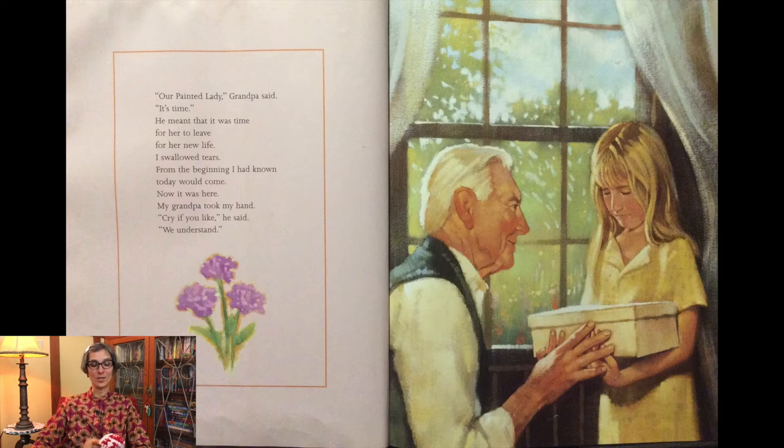I swallowed tears. From the beginning I had known today would come. Now it was here. My grandpa took my hand. Cry if you like, he said. We understand.